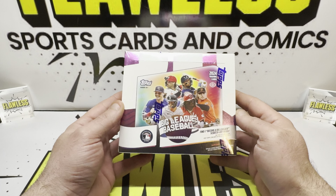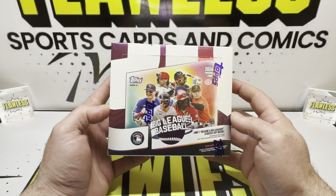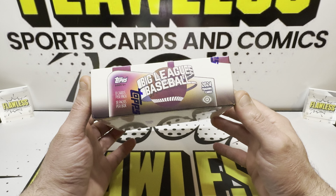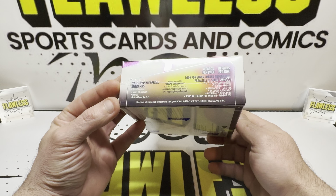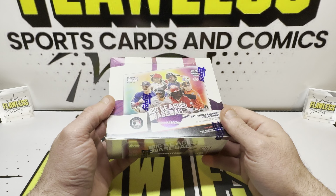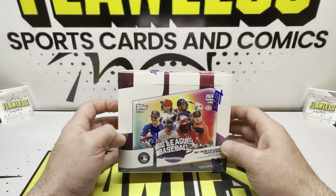These are a low-end product — about 40 to 50 bucks everywhere you go. It is about 1 in 8 hobby boxes to get an auto. It's a 310-card checklist. There are parallels, and there's 10 redemptions in the product that will give you a complete set of cracked ice. Looking forward to seeing what that actually looks like.